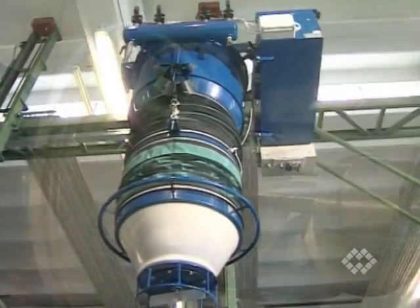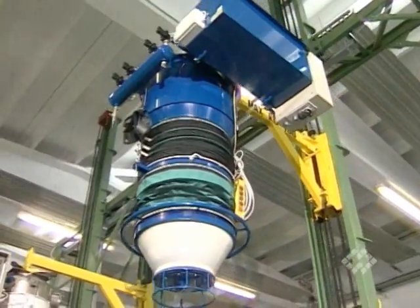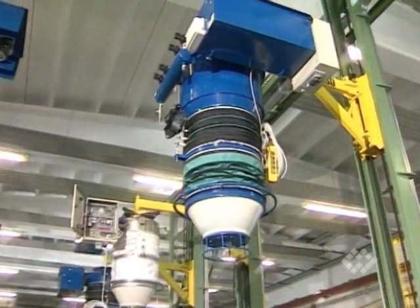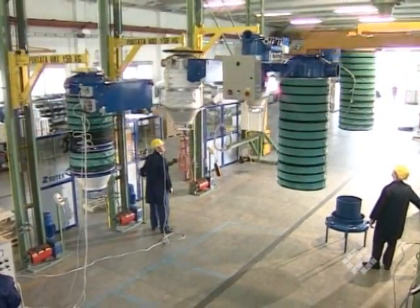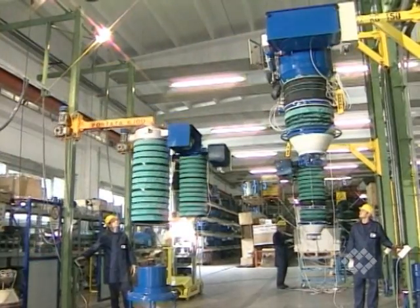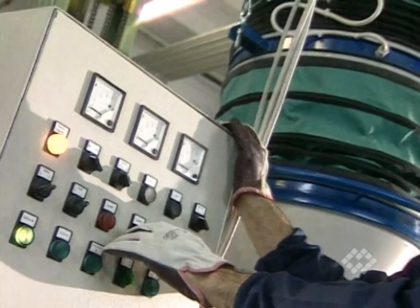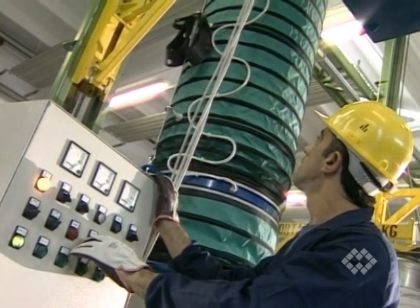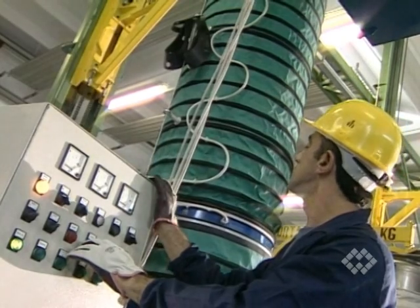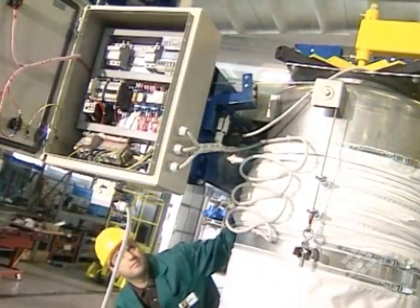Series production and specially designed production machinery guarantee an outstanding price-performance ratio. A quality-dedicated production layout gives the client the assurance that the equipment he is going to use has been checked and tested in each phase of the manufacturing process up to the shipping department.